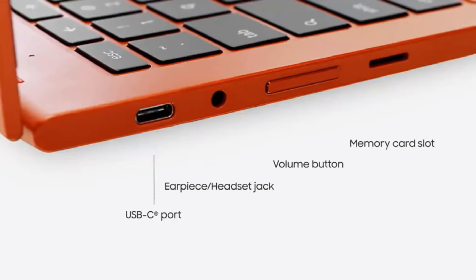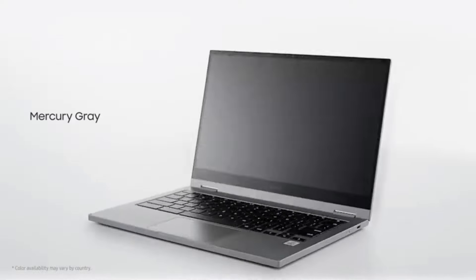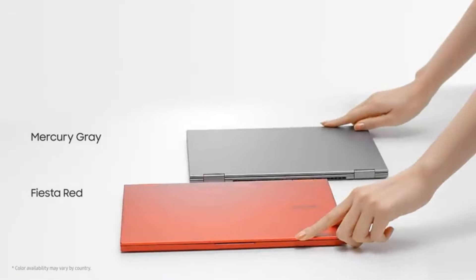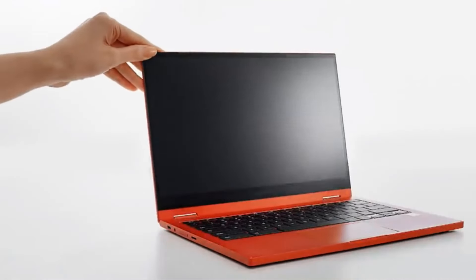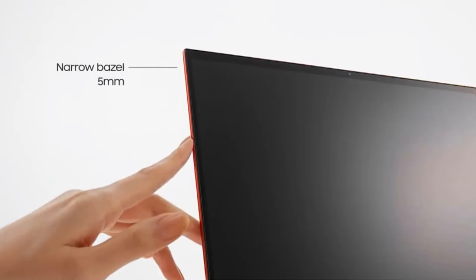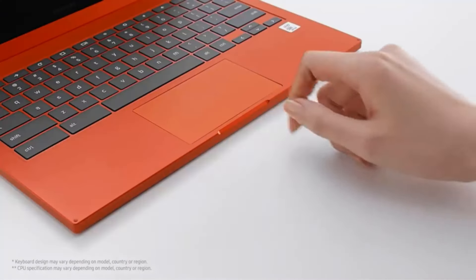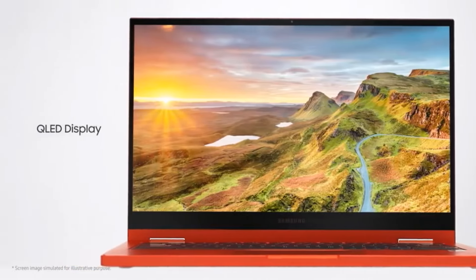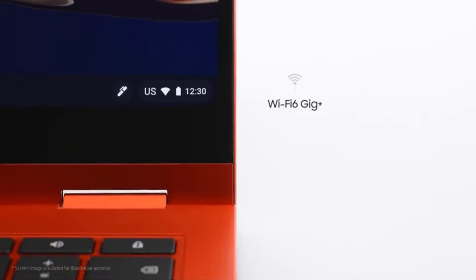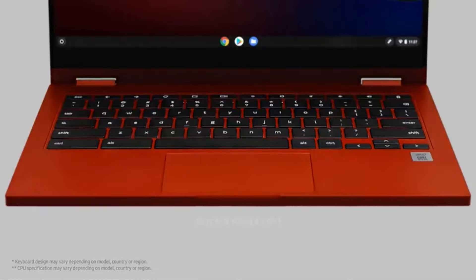Its Wi-Fi 6 GHz Plus capability ensures smooth and seamless performance, offering speeds up to three times faster than standard Wi-Fi. One of its standout features is its all-day battery life, allowing users to stay productive on the go without worrying about running out of power. Additionally, its 16:9 aspect ratio enhances the visual experience, making it ideal for multimedia consumption and productivity tasks alike.